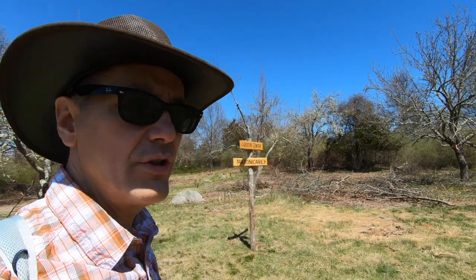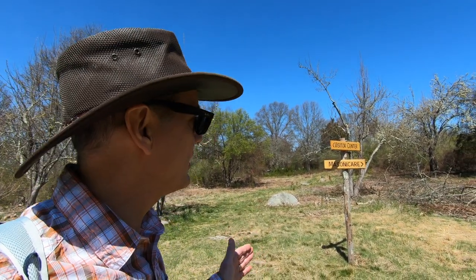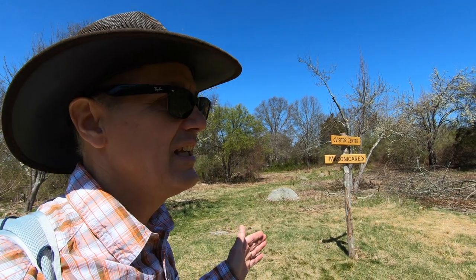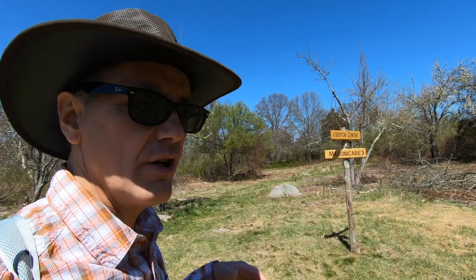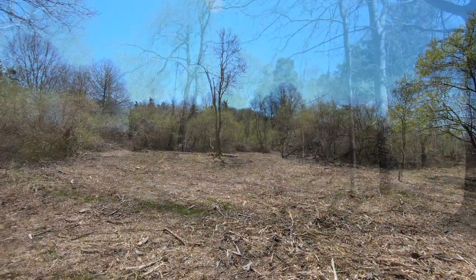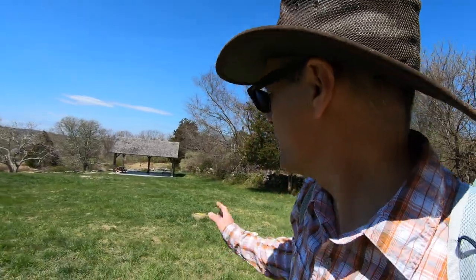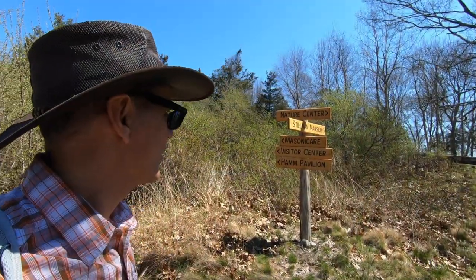When you come near the top of the Gallup Orchard, you're going to see a sign that says Visitor Center, which is where you came from, and Masonic Care to the right — that is the direction you want to go to stay on this trail. You can see they're doing an awful lot of work to clear out these meadows. My hat goes off to the folks doing this very difficult work. The green trail works its way around back towards Ham Pavilion. This is another good marker here at the junction with the Stillman Mansion.